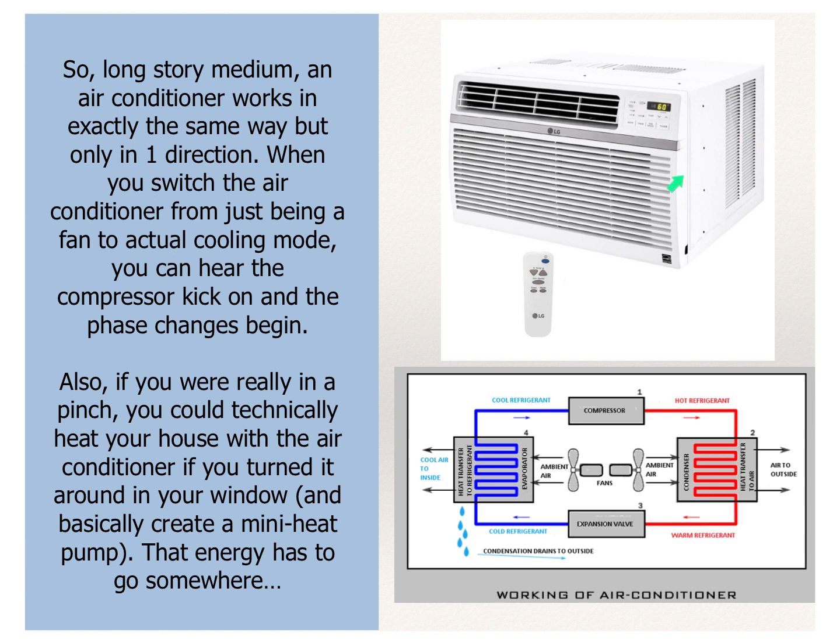That energy has to go somewhere, which is why the back of an air conditioner always needs to go out a window — you have to have some sort of vent. It's impossible to just put one of these in the middle of a room and expect it to cool the room. You can't plug something in to make cold. If you're adding energy to this air conditioner, expect one side to be cool but the other side to be hot. So don't ever just put it on a table in the middle of your room.